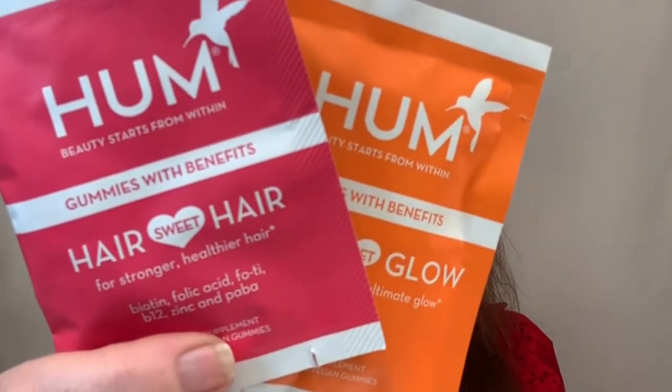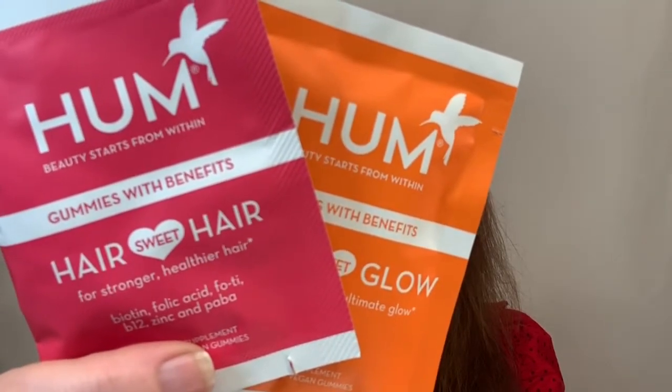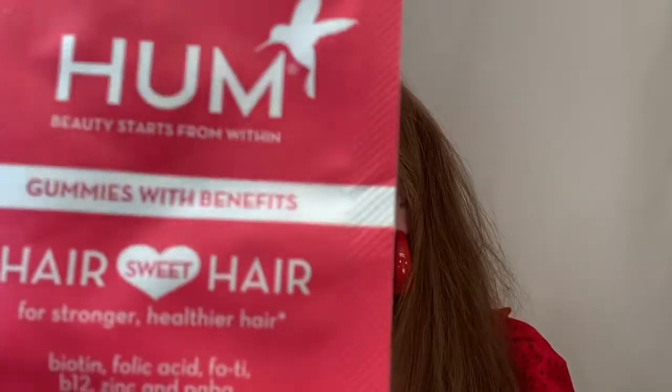We have some HUM Nutrition, and these are a $5 value. This says it ensures skin stays moisturized and glowing throughout the day. So we have Hair Sweet Hair for stronger, healthier hair — two berry vegan gummies in this packet. And then we have Glow Sweet Glow for skin hydration and the ultimate glow, which is tangerine flavored.